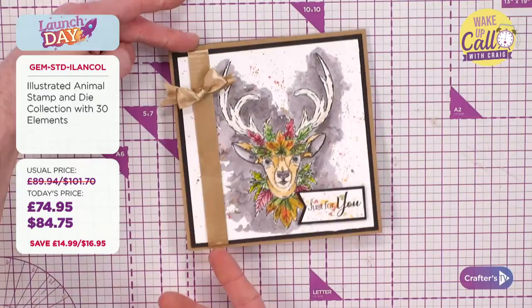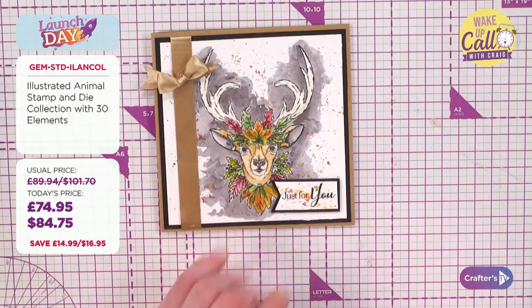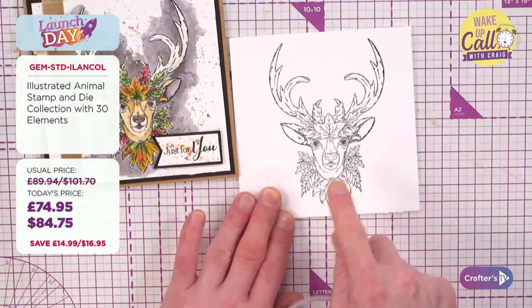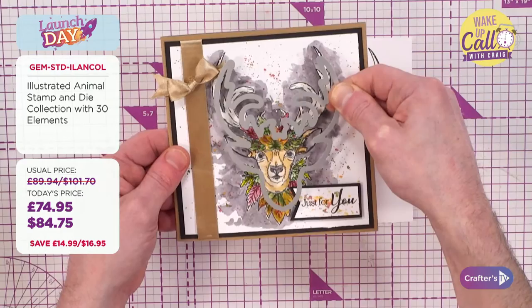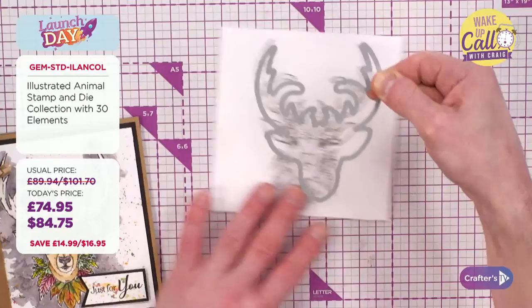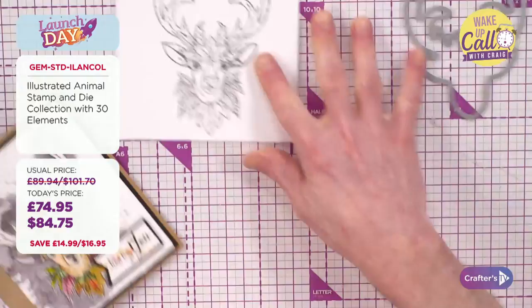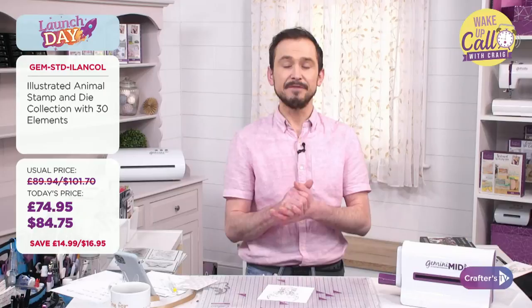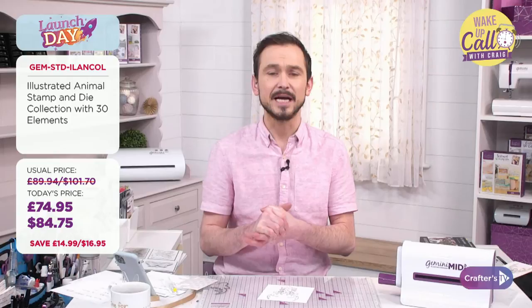I've already tied a bow here. Bringing in glue gel for the embellishment, then the sentiment — this one comes with the stag set but you can mix and match, maybe using the butterfly's sentiments on the stag. That's just one idea of what you can do with the Illustrated Animal Stamp and Die collection. Six sets, 38 elements total combining stamps and dies. £74.95 in the UK, $84.75 stateside — not including your Club Inspire discount.